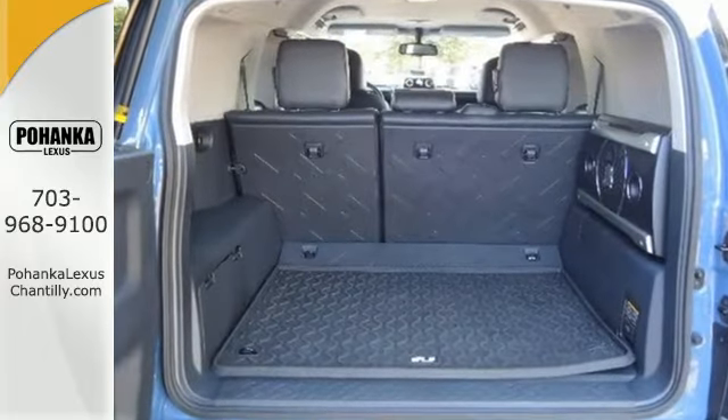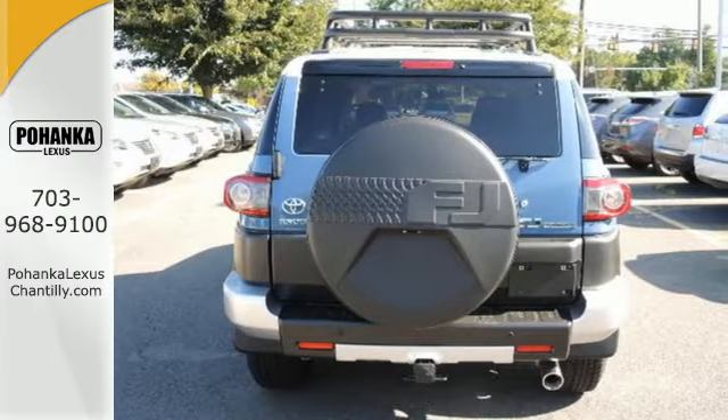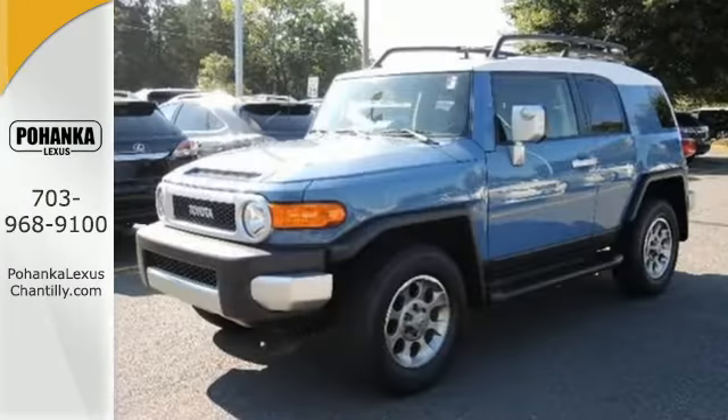For Toyota, safety is job one, providing multiple airbags, underbelly skid plates, electronic brake force distribution, and stability control.